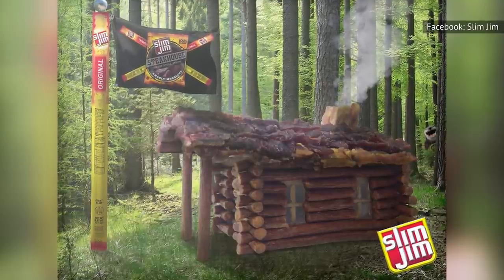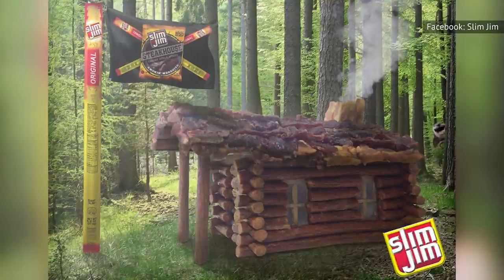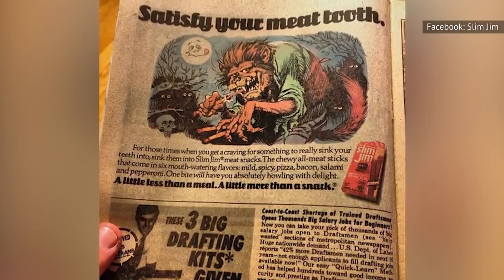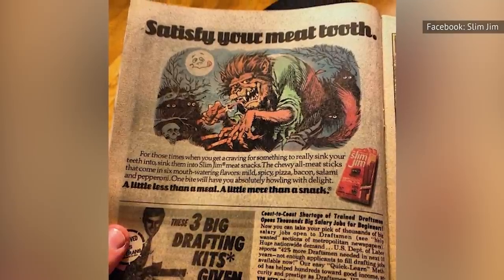These mini sausages are smoked for 20 hours. The details of the recipe are sworn to secrecy, and Lon Adams, the developer of the Slim Jim recipe, devoted his years to keeping it classified.